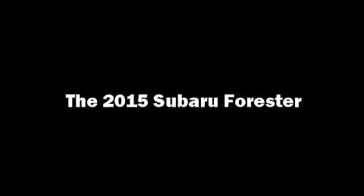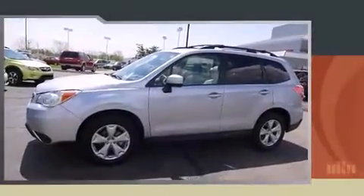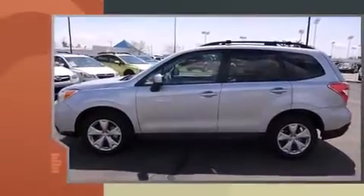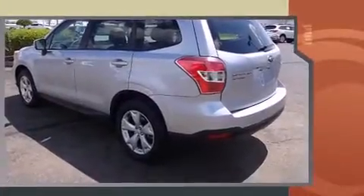Discerning drivers will appreciate the 2015 Subaru Forester. Smooth gear shifts are achieved thanks to the 2.5-liter four-cylinder engine, providing a spirited yet composed ride and drive.